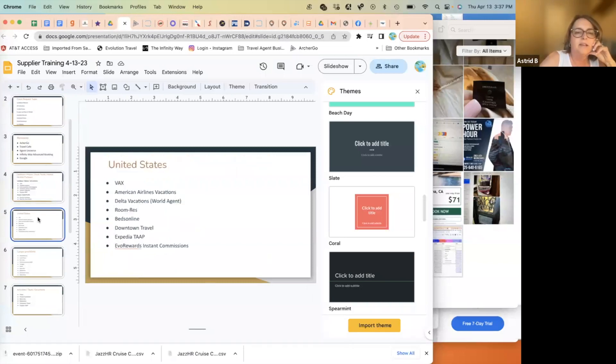For US destinations, the go-to vacation package suppliers are VAX, American Airlines, and Delta. For hotel-only situations, which come up a lot for US travel, the hotel-only suppliers are Room Res, Beds Online, and Downtown Travel.